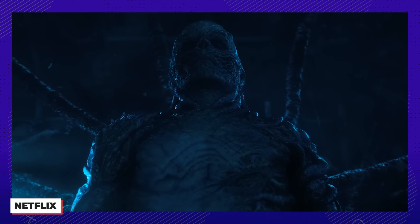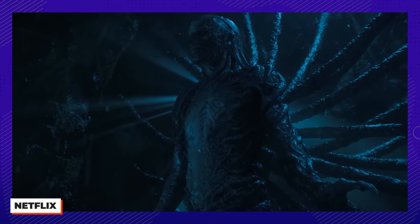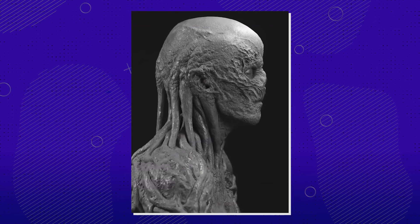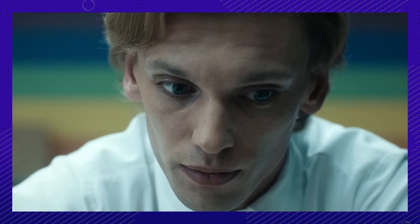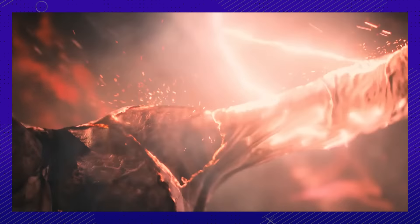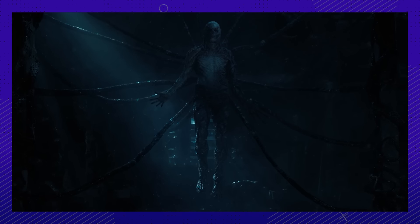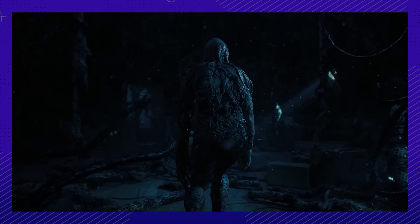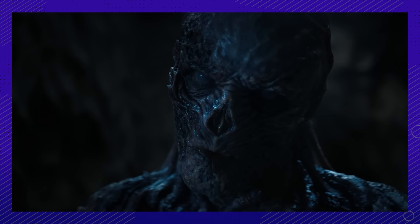Number 1. Part of what makes Vecna so compelling is his creepy look. You may be surprised to learn that the Stranger Things team created Vecna almost entirely with practical effects. One of the main goals of prosthetics designer Barry Gower was to create the character as close to 100% as possible. Actor Jamie Campbell Power had to endure a grueling prosthetic application process — they glued about 2,425 different pieces of prosthetics directly to his skin, which gave him more movement than a rubber suit would, and it looked more natural.